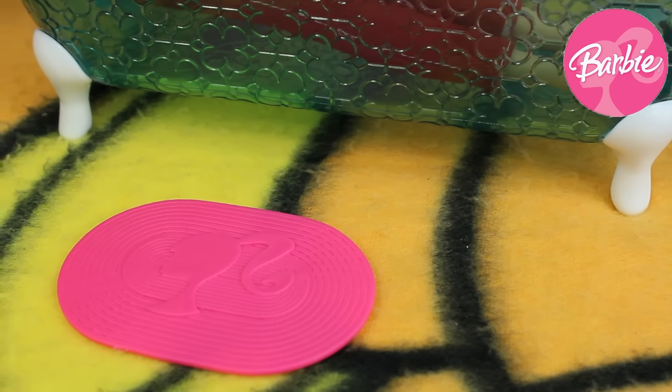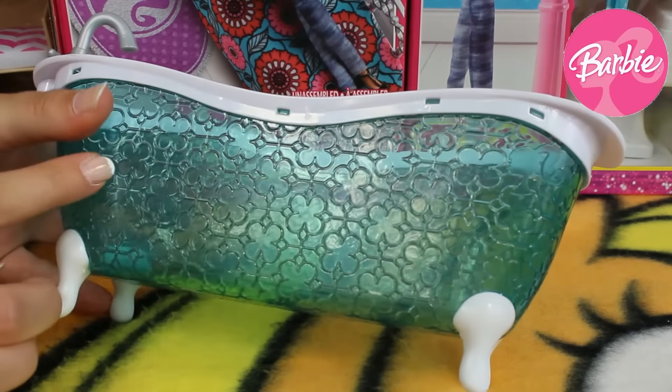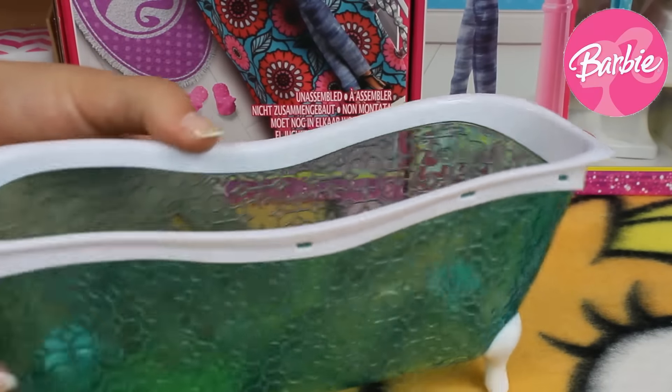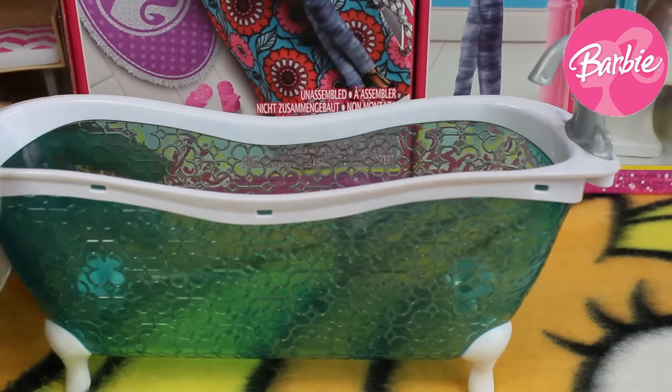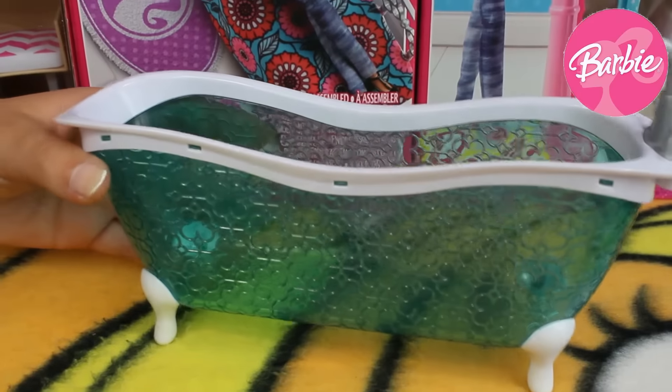Barbie really loves taking long baths so here we've got her huge Bath Tube that is mostly blue with many floral patterns, and is also a little bit transparent. Here we've got only this white stripe and a lot of space for our Barbie.